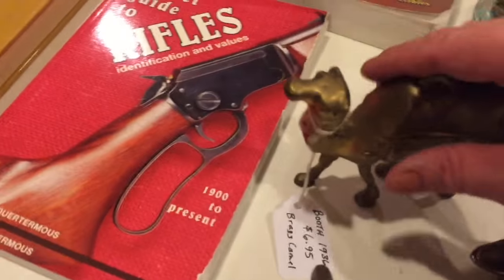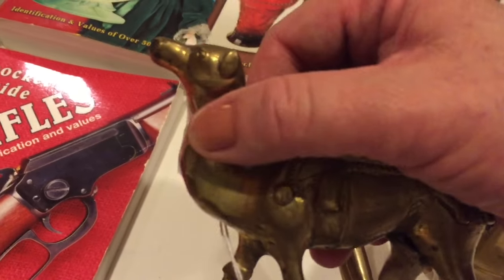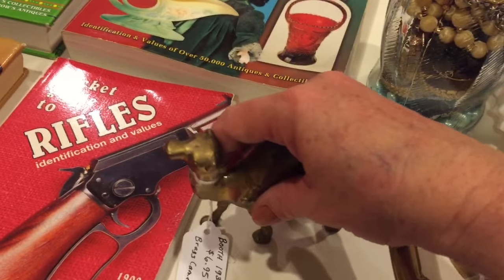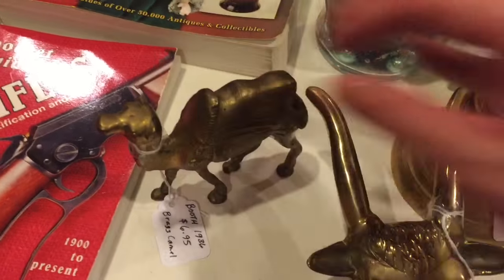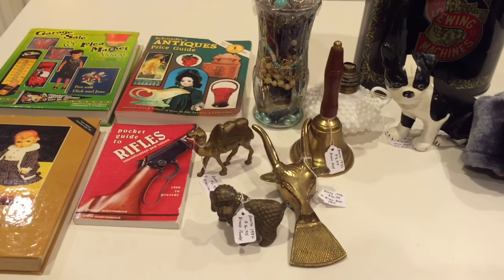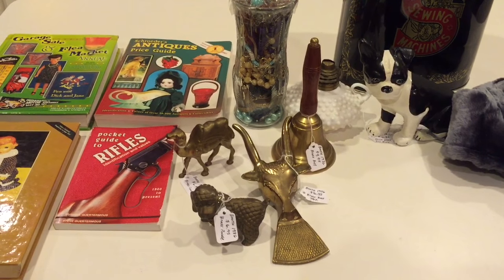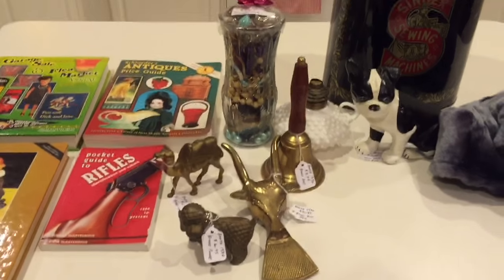I wanted to mention that on some of these price tags, you can see how the string could just easily slip off, so I started putting a little bit of tape around it just to prevent someone from taking it off — maybe delay them a little bit. Okay guys, that is what I am taking to my antique booth this week. I hope you enjoyed the video and I hope everybody has a very Merry Christmas and Happy New Year! See you next time, bye!